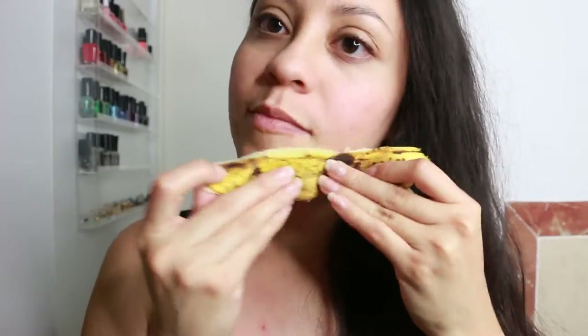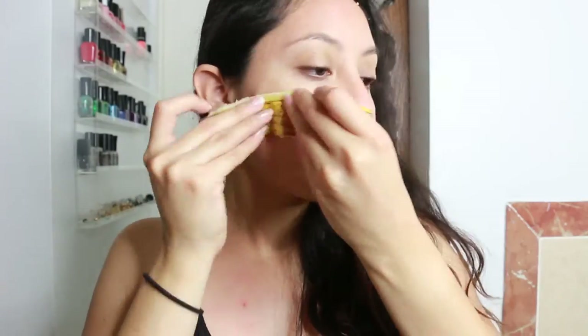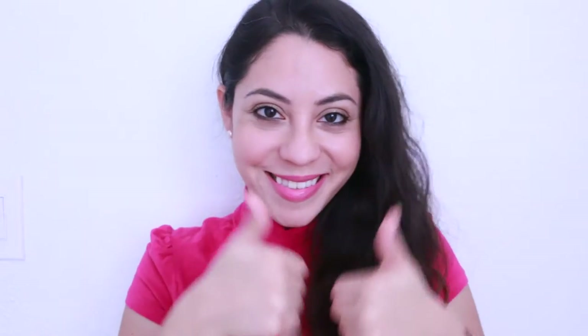Clear skin. All you have to do is massage the banana peel on your face for about five minutes every day to get rid of pimples. You should see results in about a week. Keep applying the banana peel until you see the acne disappear.